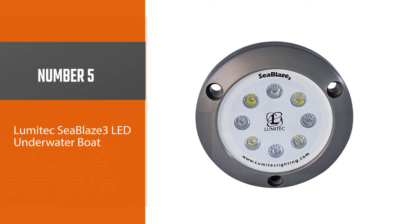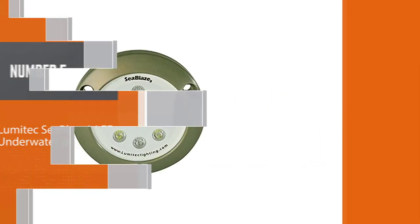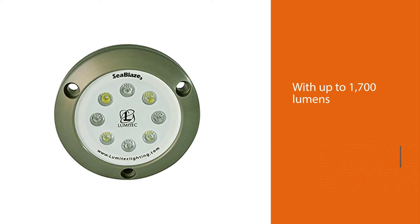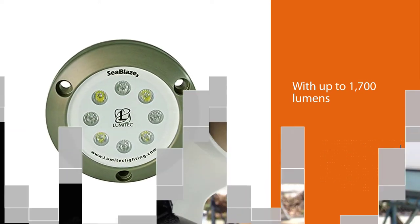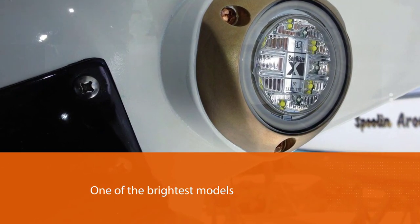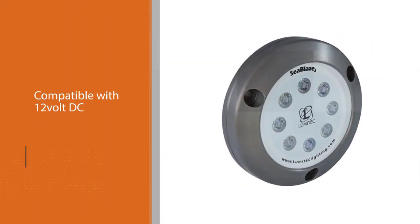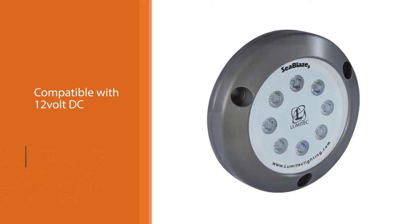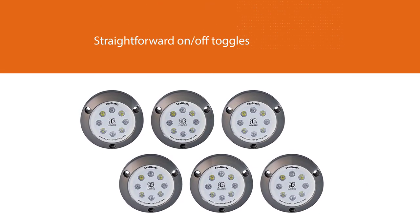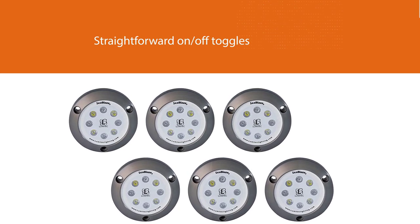Number 5: Lumitech Sea Blaze 3-LED Underwater Boat. This is another LED boat light that is quite remarkable, owing to the fact that it comes in numerous colors such as white, green, blue, and white-blue. With up to 1700 lumens, there is no doubt that this underwater boat light is one of the brightest models in the market. The Lumitech Sea Blaze 3 generates 1729 lumens and is compatible with 12V DC to 24V DC. With straightforward on-off toggles, controlling the light is pretty simple and you won't require any externals.